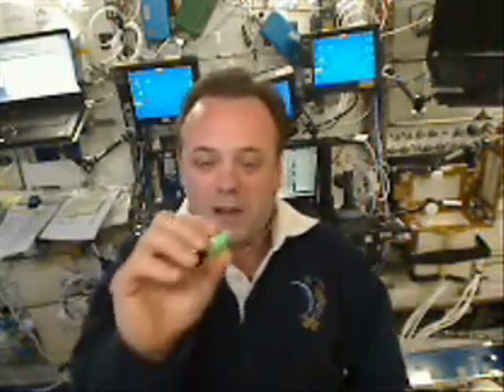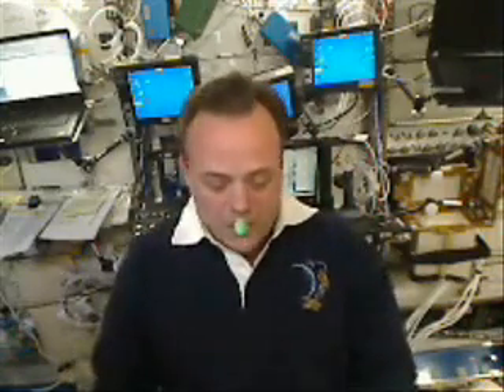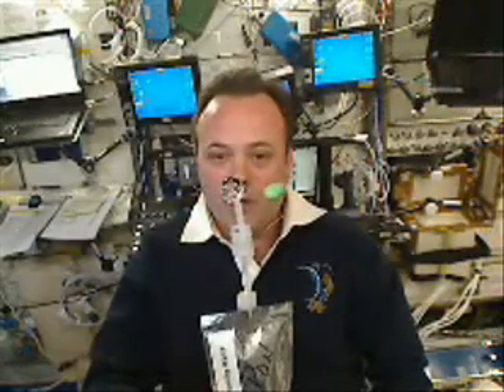I'll close this video blog with my stupid astronaut trick of the day. I have a little piece of candy here. And I'm going to show you — in space, this is a bag of water. This is how we drink water out of bags. And I'm going to get a bubble of water out of there.